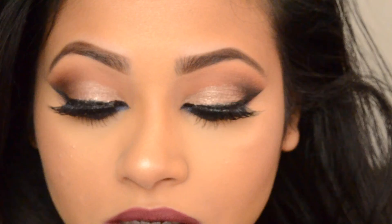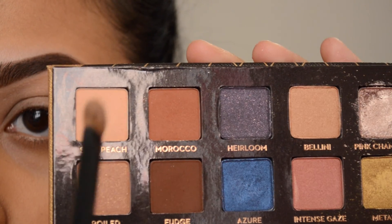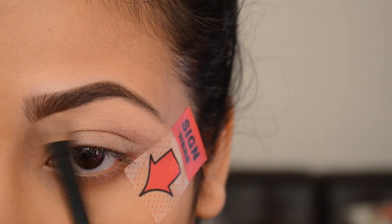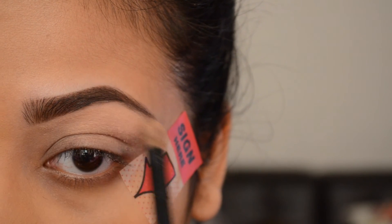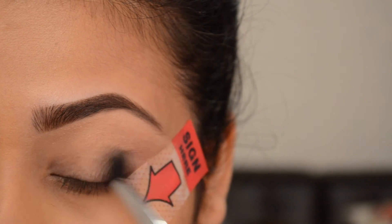Hi guys, welcome back to my channel! Today's makeup look is going to be on this new Anastasia Shadow Couture palette. If you guys want to know how to get this look, just keep on watching. I'm going to start my look with this soft peach color and apply that all over my brow bone, and then take the same color as our first transition shade to start off the whole look.